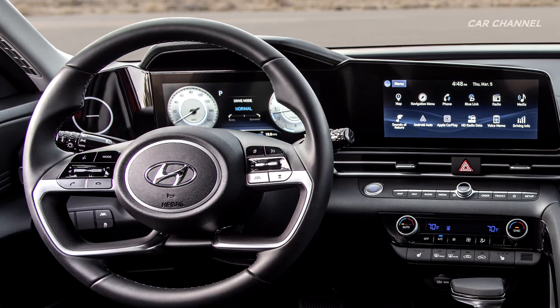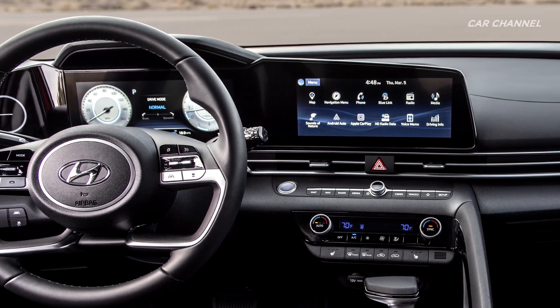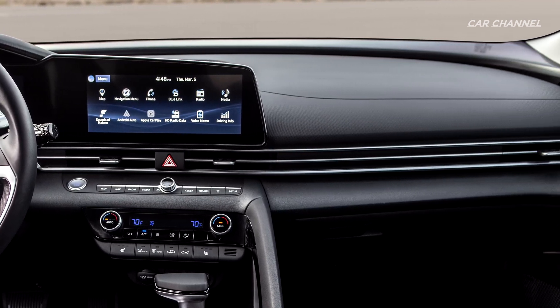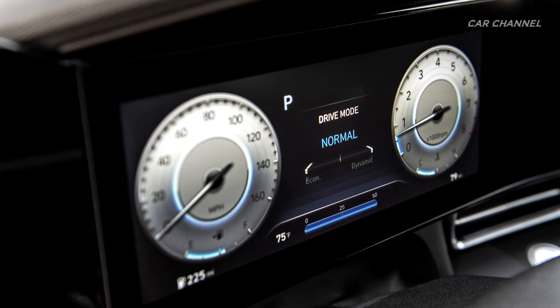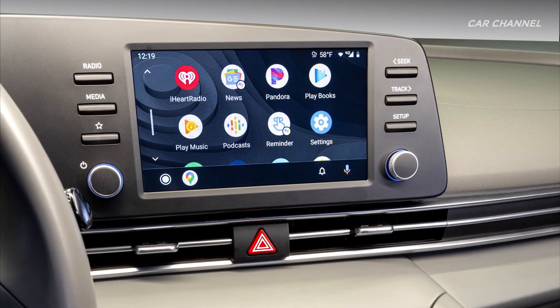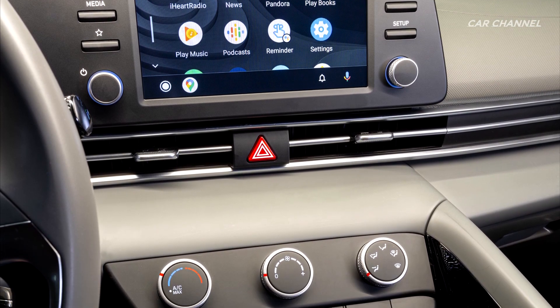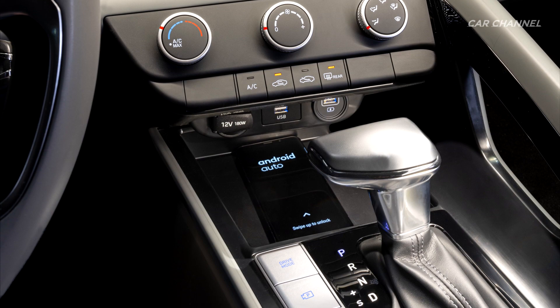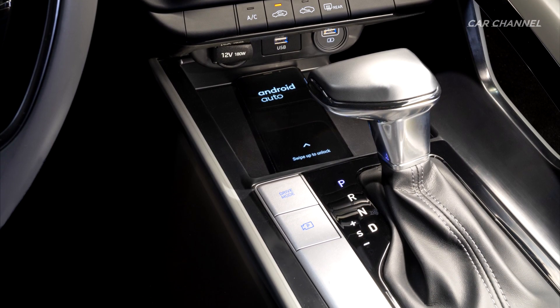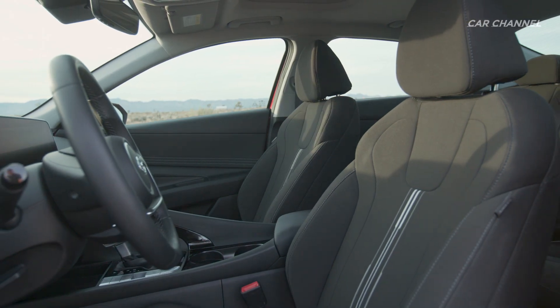The engine combined with the electric motor delivers a total system output of 139 horsepower and up to 195 pound-feet of torque. This engine mates with Hyundai's quick-shifting six-speed dual clutch transmission, differentiating the Elantra Hybrid from its key competitors with a more dynamic and engaging driving experience.